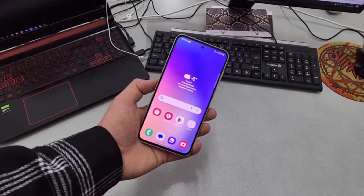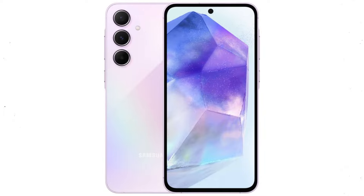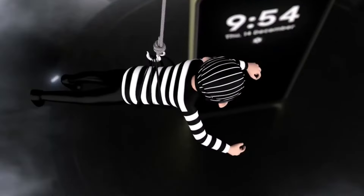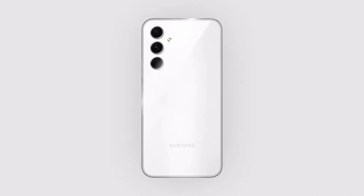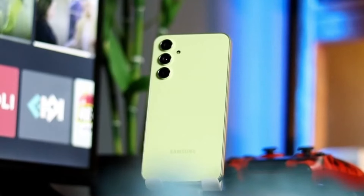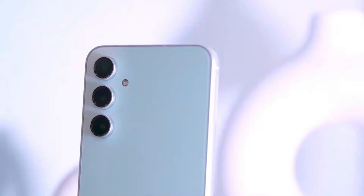Samsung's latest mid-range marvels have finally made their grand entrance. The much-anticipated successors to the popular mid-range duo of 2023 are finally here. That's right — the Samsung Galaxy A55 5G and Galaxy A35 5G are now official and are packing some impressive features. Stick around as we dive into the key features, specifications, and pricing of these two devices.